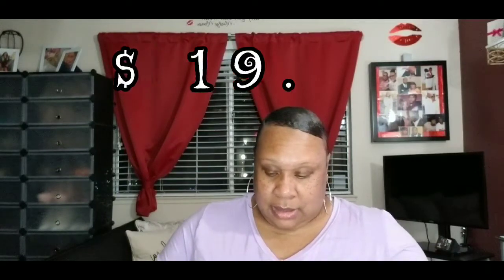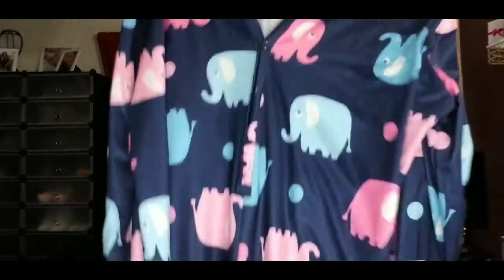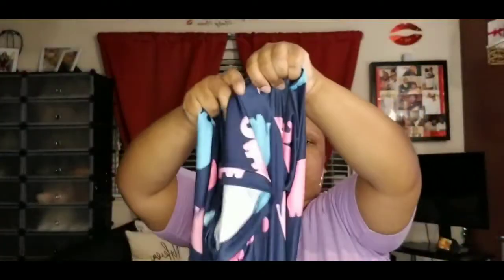Last but not least, I bought another pajama — something else I can lounge around the house in. It's really cute, you guys — it has elephants on it! I got this one in a 5X because it's a onesie and I wasn't sure how it would fit. It does fit a little big, I'm not gonna lie, but I'm still wearing it around the house. I could have gotten it in a 3X.